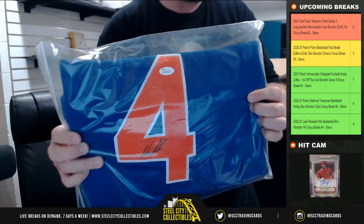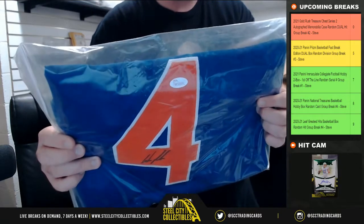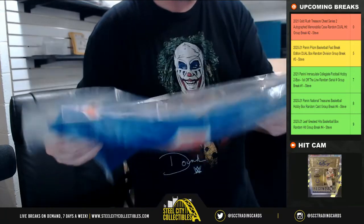JSA certified jersey — Wilmer Flores. Let's put that in.